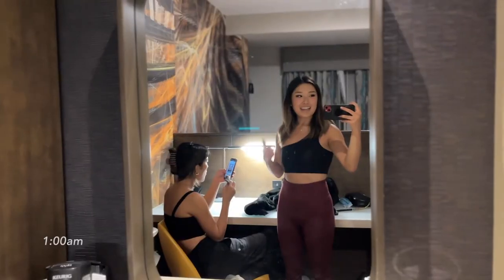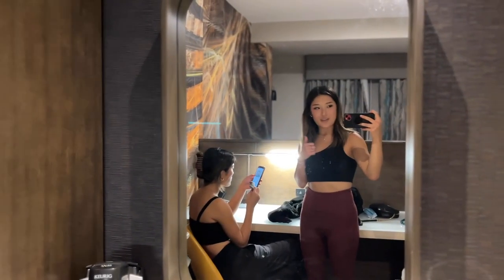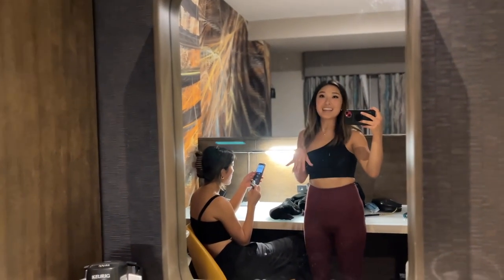We are in the city! We have all our stuff! Nat and I finally got to our hotel. We're going to sleep and then move in tomorrow morning!